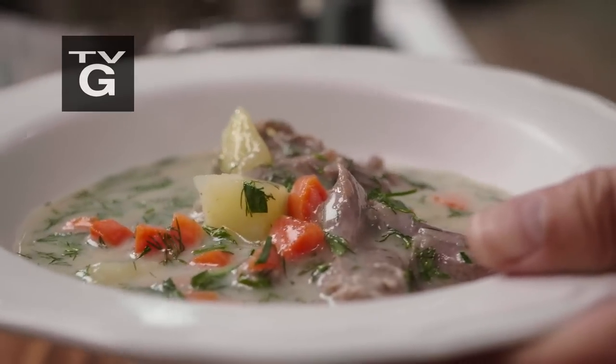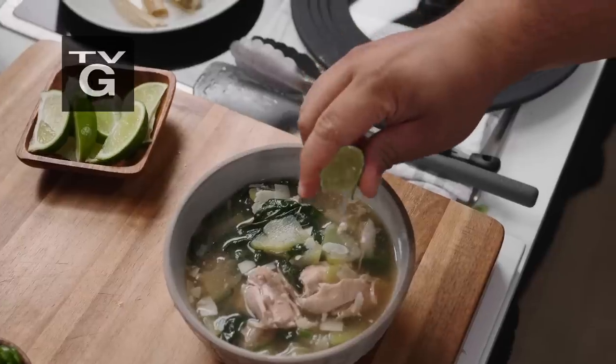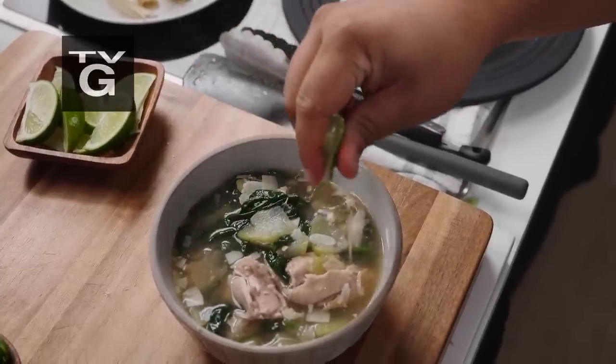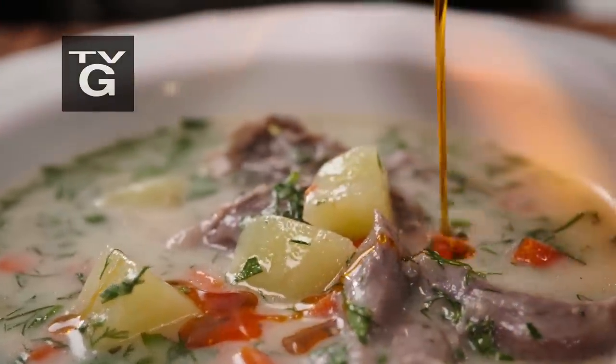Full of spices and flavor, this is a fabulous soup. What's more comforting than chicken soup? It's like comfort in a pot. Texture, flavor. You're definitely going to get exactly what you're looking for.